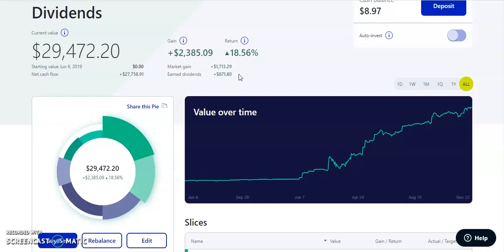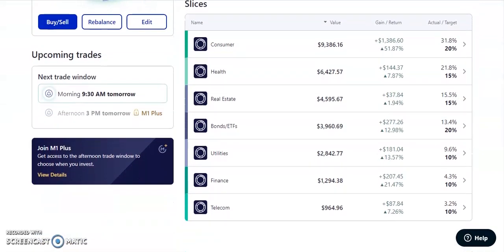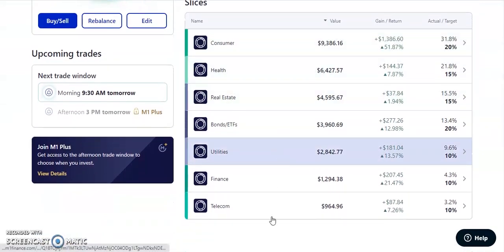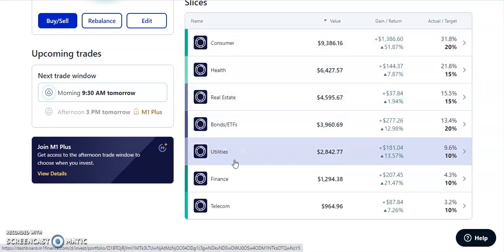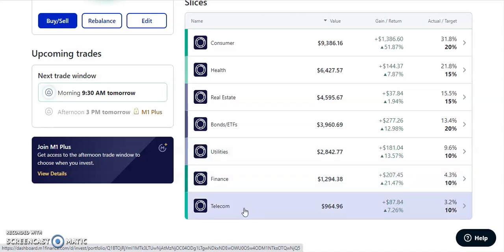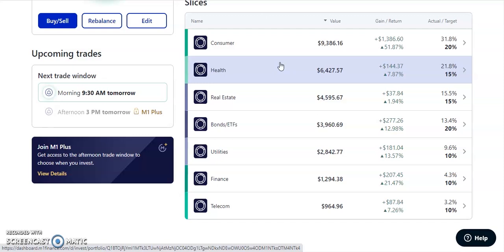So far in earned dividends, we've received $671.80 — pretty much all from 2020. Market gain is at $1,713, so our total gain is $2,385.09. We have different sectors with different pies: consumer, health, REITs, bonds and ETFs, utility, finance, and telecommunication. Stocks inside these are making us gains. We have an average dividend of about 3% to 3.5%, which is what we're always trying to aim for.